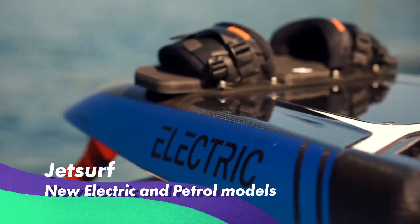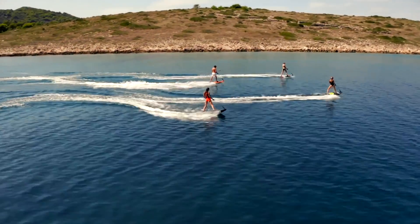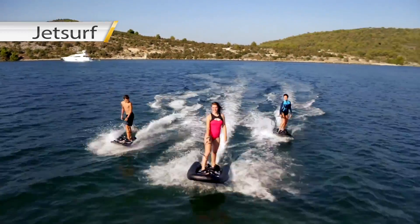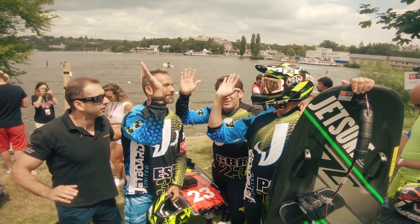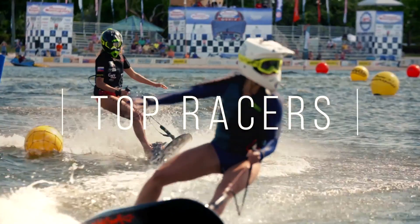JetSurf — the king of jet boards — is still dominating the market. Thanks to constant innovation from its developers, it never gets old and keeps improving each year. This time, the developers surprise us with the new JetSurf Electric and DFI models — the first-ever fuel injection for two-stroke water sports engines. JetSurf is the brainchild of engineer Martin Sula from Czech Republic, who created a whole new way of enjoying waves at high speeds and even started a professional motorsport federation.